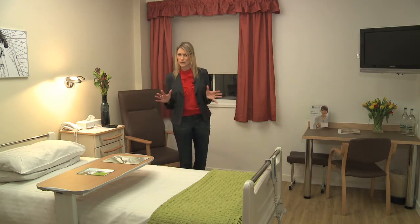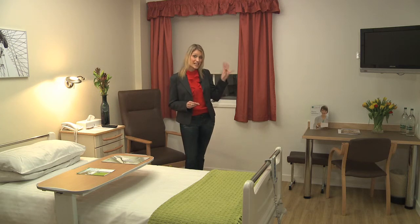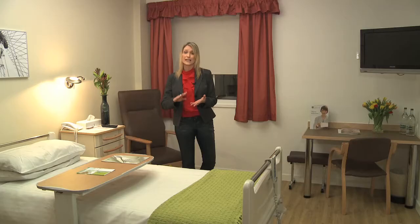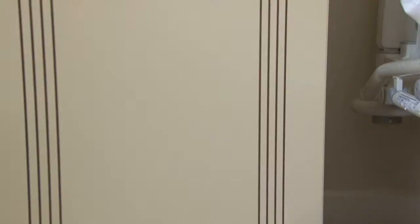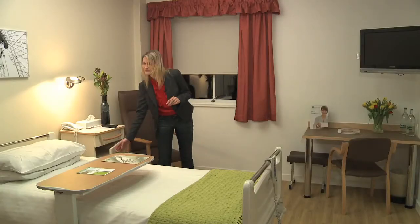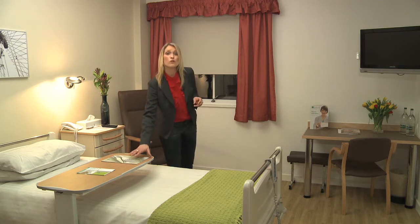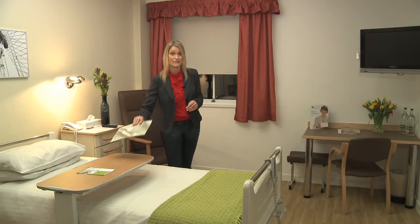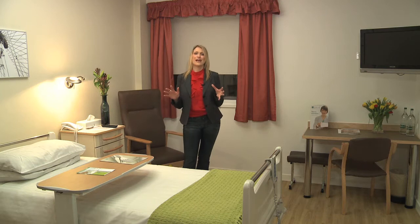All of the rooms are fully equipped with ensuite facilities, a flat screen satellite TV, phone and all the latest electronics for the bed, lighting, nurse call and wireless monitoring. Plus you even get your own mini fridge. Patients can order room service from the delicious in-room dining menu and their visitors can even join them. Just like in any good hotel, patients also receive a complimentary daily newspaper and have access to a range of other services such as dry cleaning, mail, religious services, pharmacy and translators.